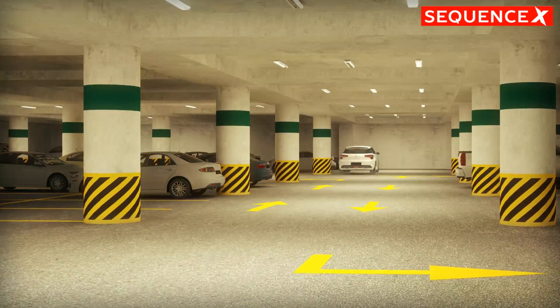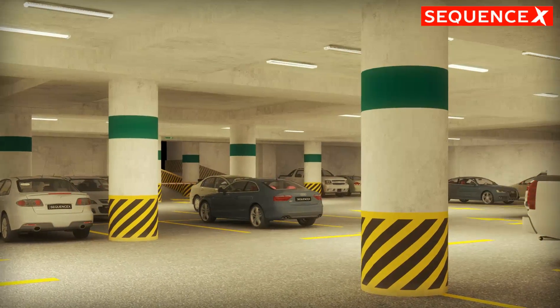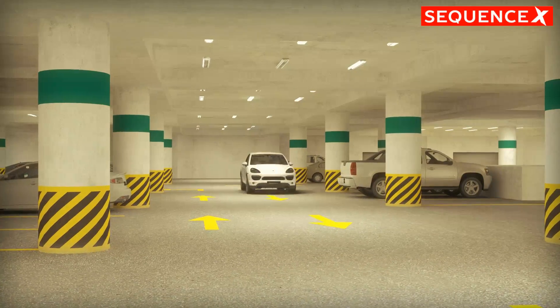But all this comes at a price. The cost of keeping this typical car park lit 24 hours a day, 7 days a week, could be as high as $20,000 per annum.